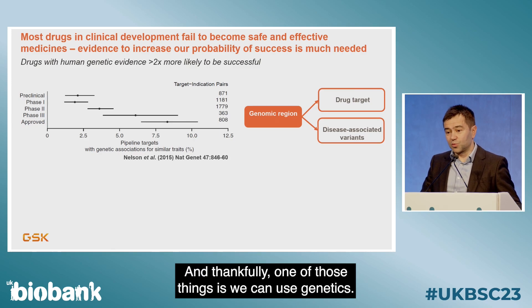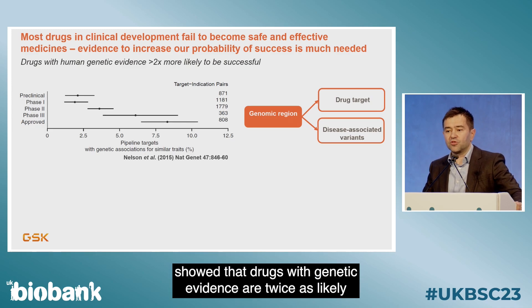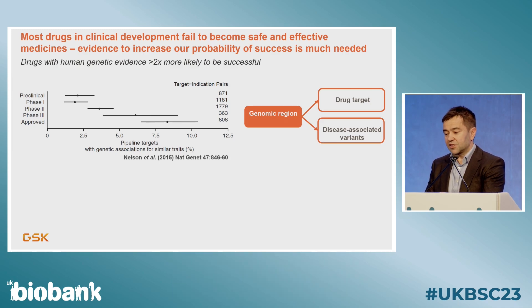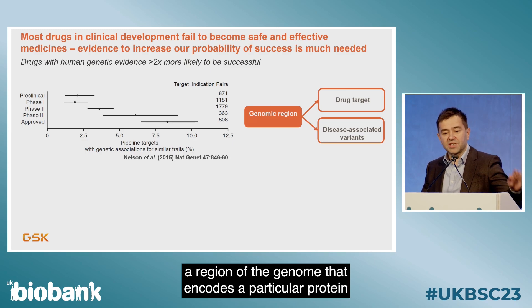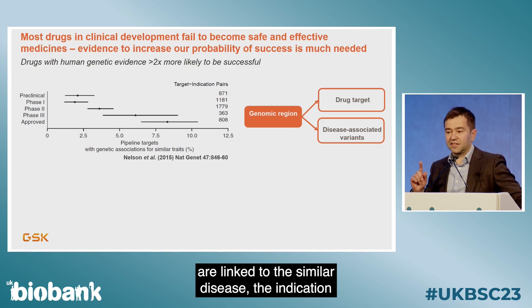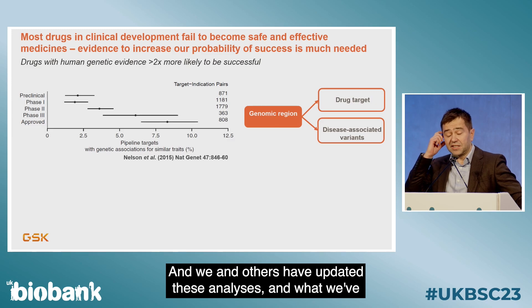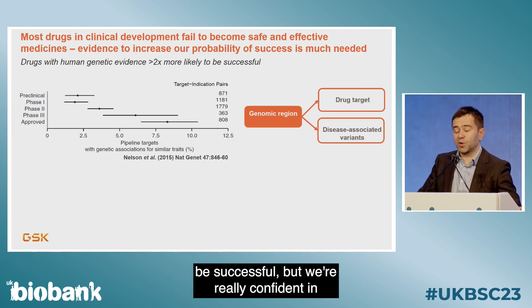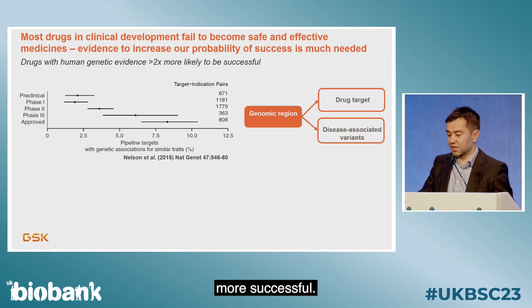Anything that we can do to shift the dial in increasing our probability of success in developing safe and effective medicines is extremely valuable. Thankfully, one of those things is we can use genetics. Work done by colleagues at GSK showed that drugs with genetic evidence are twice as likely to be successful as those without. And when we're really confident in the genetic variant and its link to disease, that number can be three, four, and five times more successful.